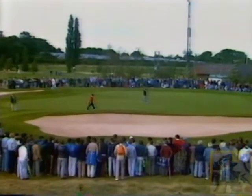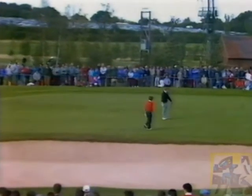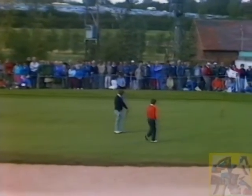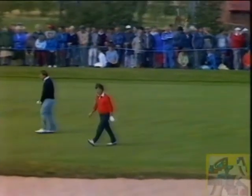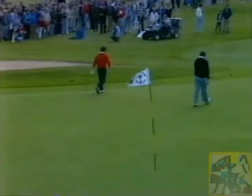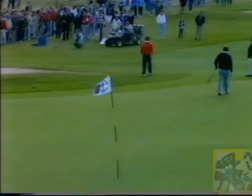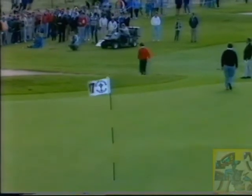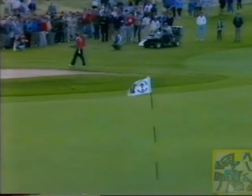Woosnam, probably having a go at the green — he has to get a birdie here, surely, to keep the match alive. He was attacking his second shot, and the ball caught the wind and moved away to the right towards the spectators. Craig Stadler, who's been having a rather uncomfortable spell in the Ryder Cup, has the comfort of knowing that a half at either of the last two holes will be sufficient.